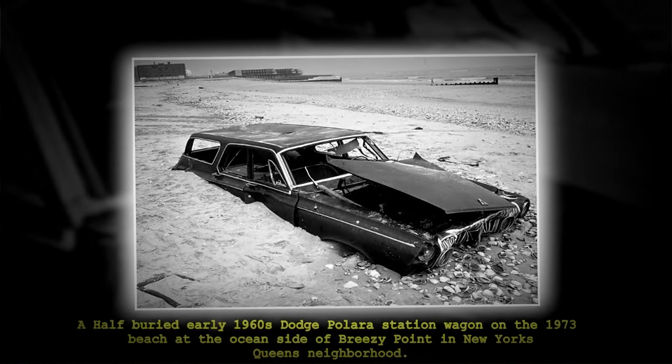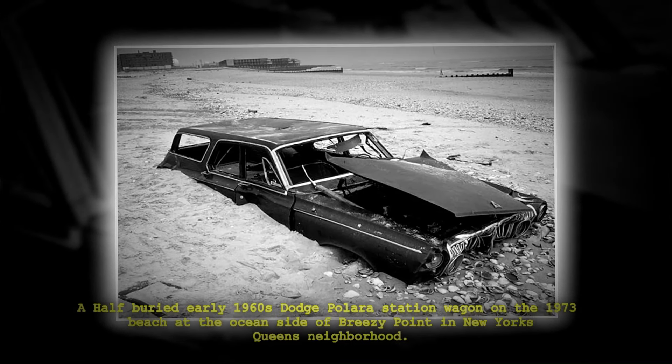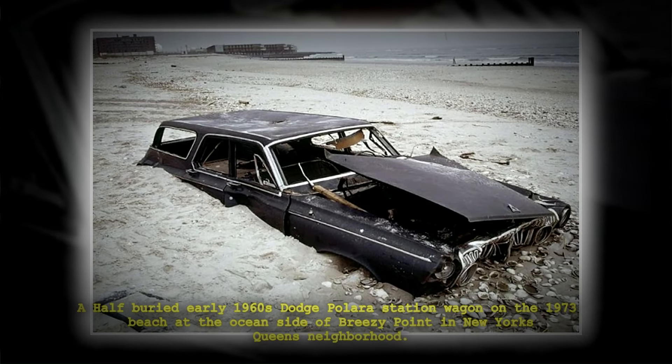A half-buried early 1960s Dodge Polara station wagon on the 1973 beach at the Oceanside in the Queens neighborhood of New York City.